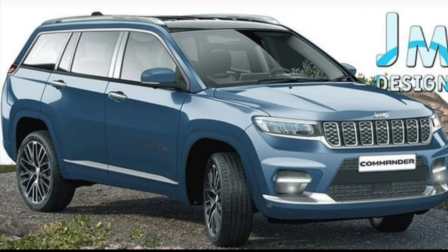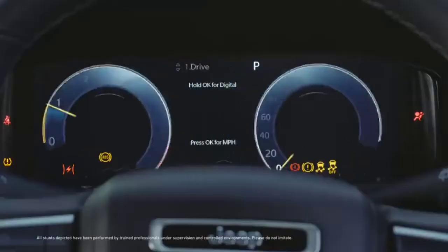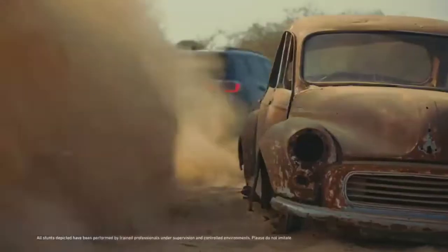For the petrol-powered SUV, some reports suggest that the company could be considering introducing the brand's international-spec 1.3-litre turbo-petrol engine, which produces 130 bhp of power when mated to a 6-speed manual, and churns out 150 bhp of power when offered with a 7-speed DCT automatic.